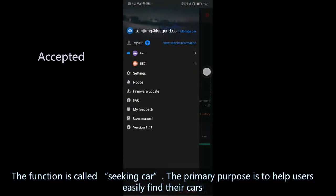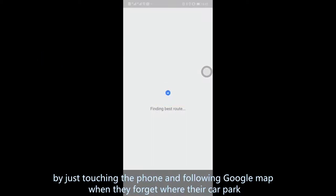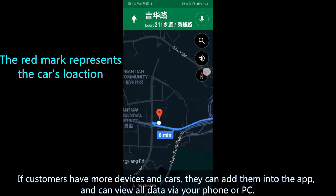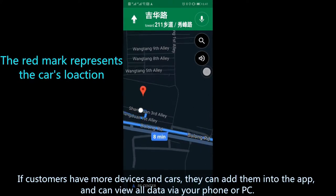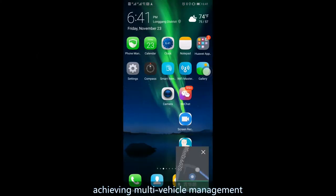The primary purpose is to help users easily find their cars by just touching their phone and following Google Maps when they forget where their car is parked. If customers have more devices and cars, they can add them into the app and view all data via their phone or PC, achieving multi-vehicle management.